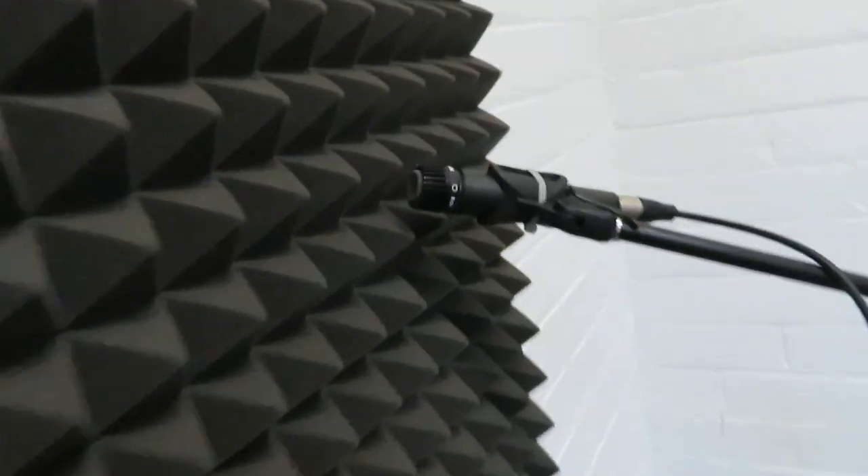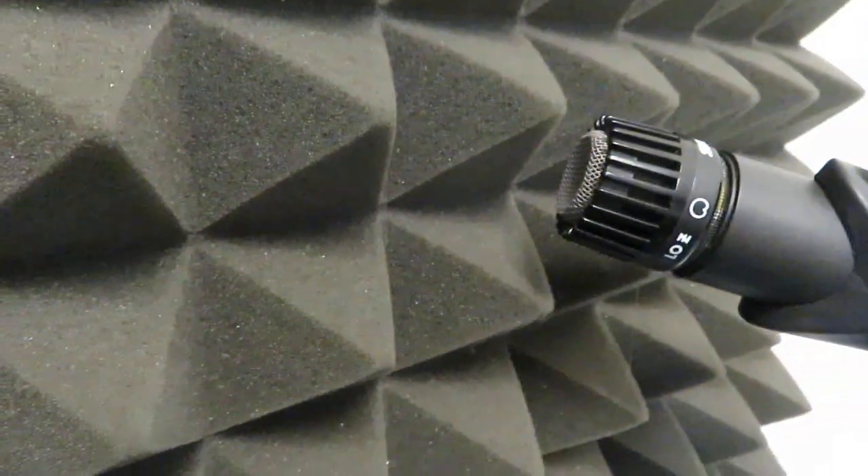Here we have a music stand — you put music on it and it holds it for you, which is quite handy. Because often when you're playing guitar you don't have hands available and you need to still see your music, and that's what a music stand is for.